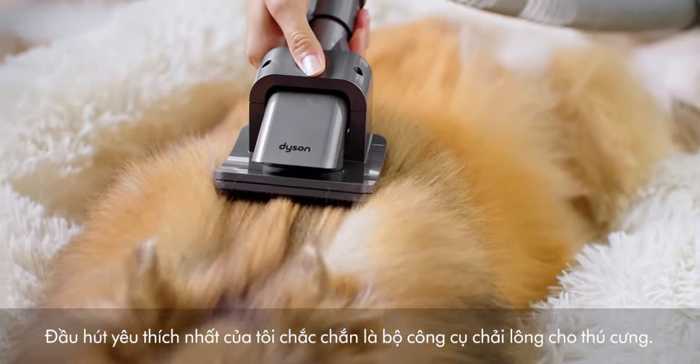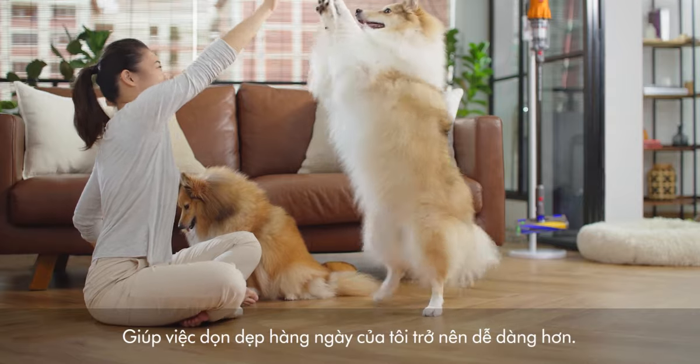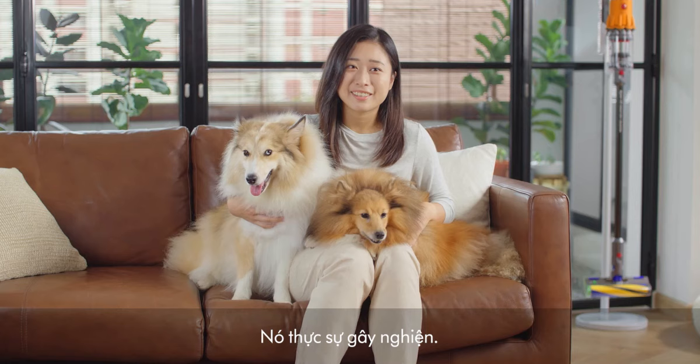My favourite attachment is definitely the Pet Room 2. It helps get rid of June and Luna's loose fur. The ease of using my Dyson V12 has helped keep my house really clean every day. It's really addictive.